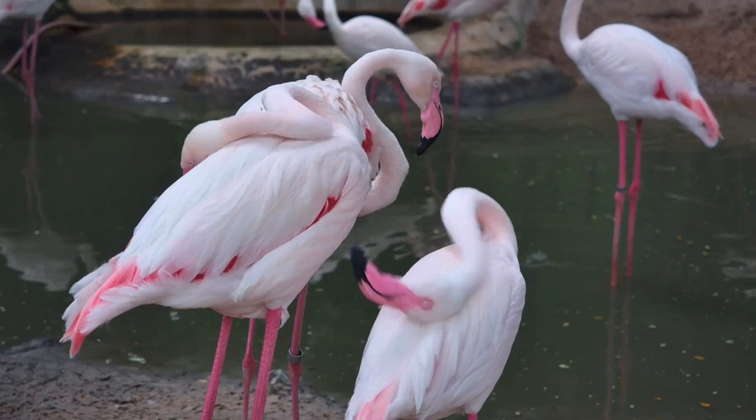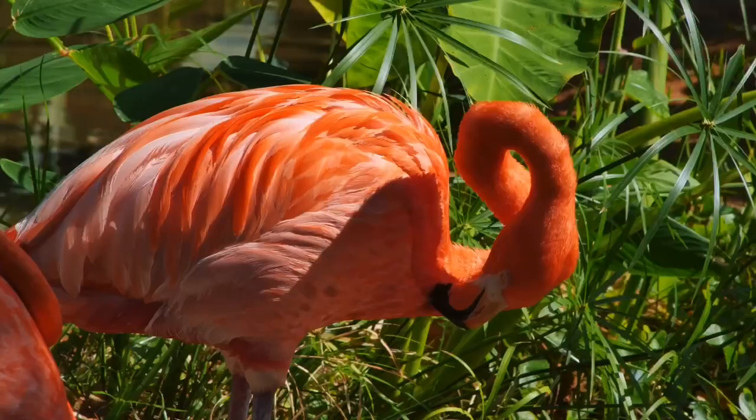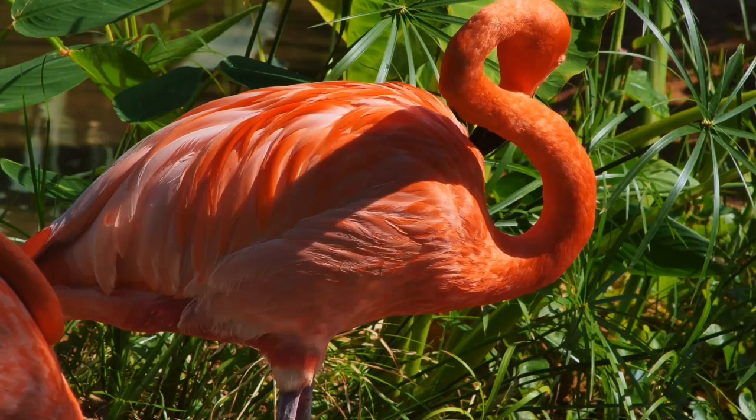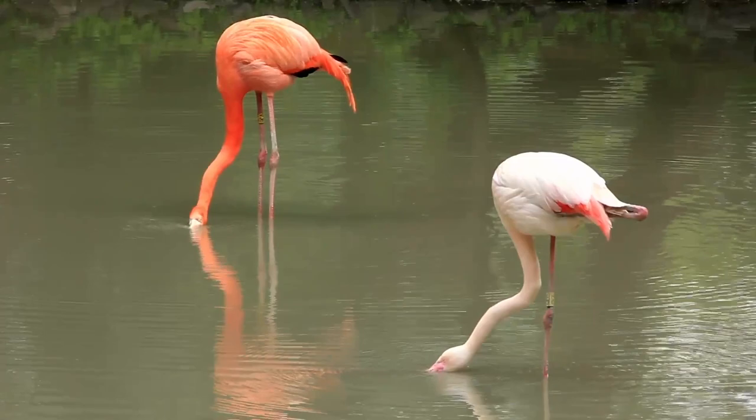Don't let your eyes deceive you — a flamingo's knees don't bend backward. Flamingo legs actually bend just like human legs. What looks like a flamingo's knee is really its ankle joint. A flamingo's knees are located higher up the legs, hidden by the body and feathers. Think of a flamingo as standing on tiptoe. When the leg bends, it's the ankle you see hinging.